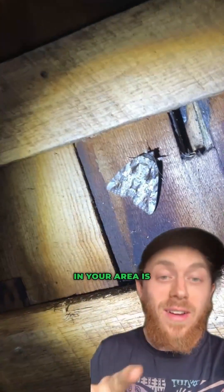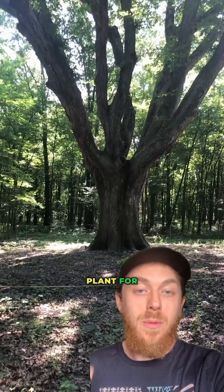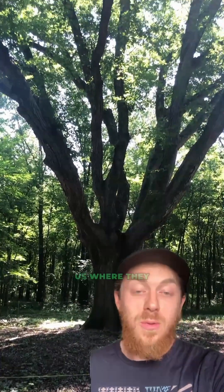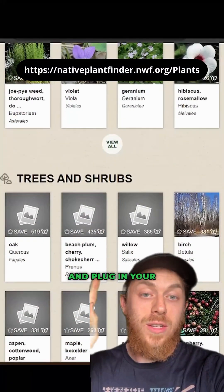The best way to help moths in your area is to plant their native host plants that they need to survive. Native oak trees are the top host plant for moths in my area and for much of the U.S. where they exist, but if you want to find out the best host plants for your area, you can use this website here and plug in your zip code.